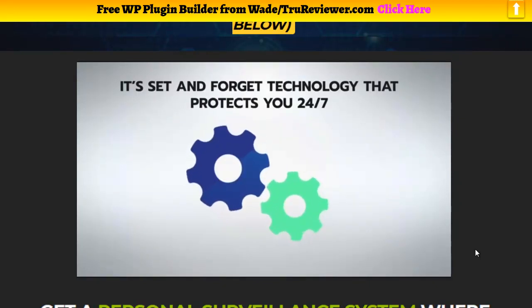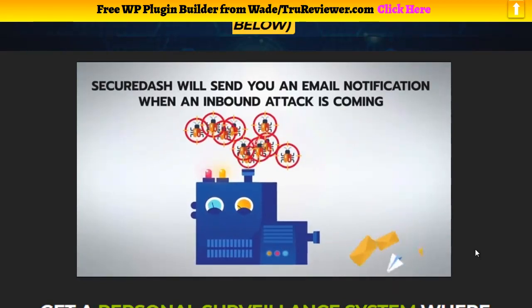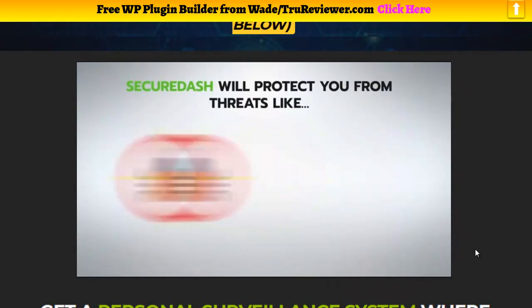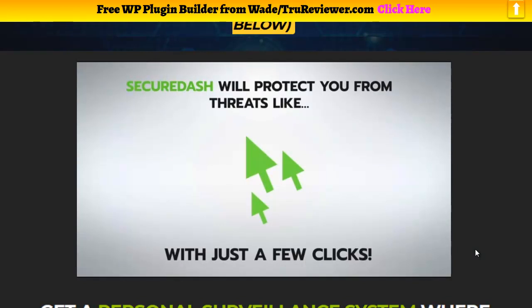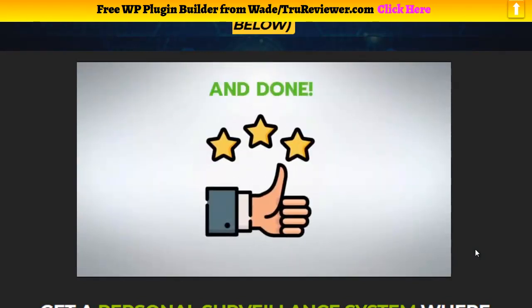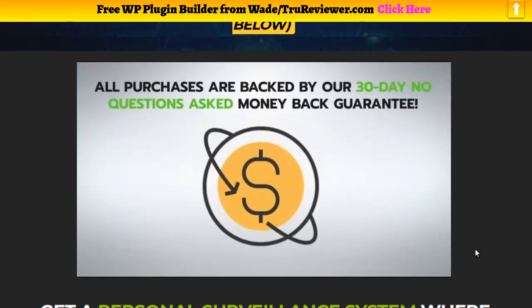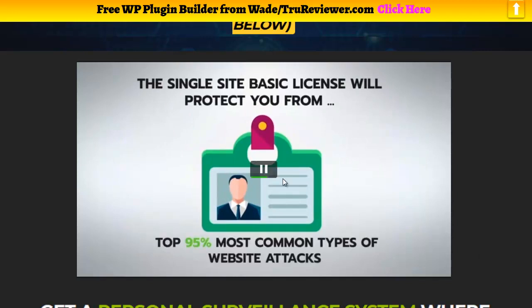It's the first three-step full defender for your website, and the only time you'll get it for a one-time price versus a recurring price. It's set-and-forget technology that protects you 24/7. SecureDash will send you an email notification when an inbound attack is coming — simply reply to the email to stop it. SecureDash protects you from threats like viruses, malware, spyware, phishing, trojans, and more. All purchases are backed by a 30-day no-questions-asked money-back guarantee. Two licenses are available: a single-site basic license and a 10-site commercial license.